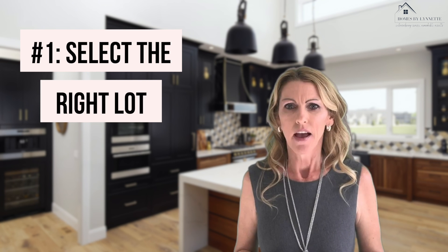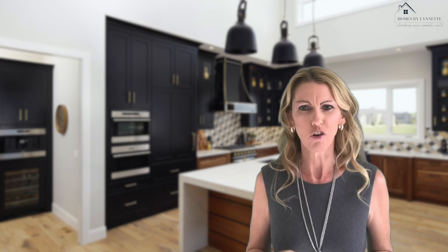One: select the right lot. Make sure the lot you choose fits your needs and lifestyle. Please don't settle for one just because it's the last one in that phase of the subdivision. Remember, you can't change your mind on this one after you move in, so it's a major decision in the home building process.